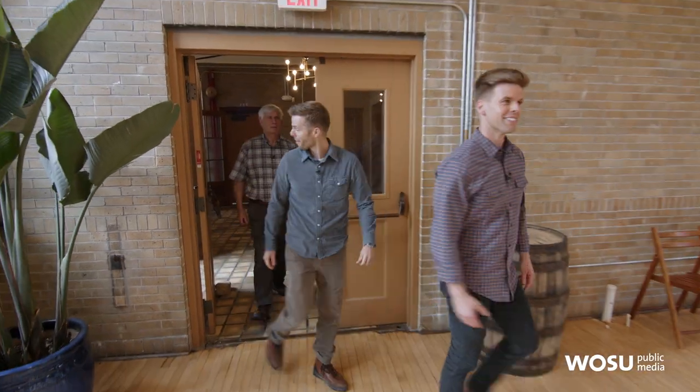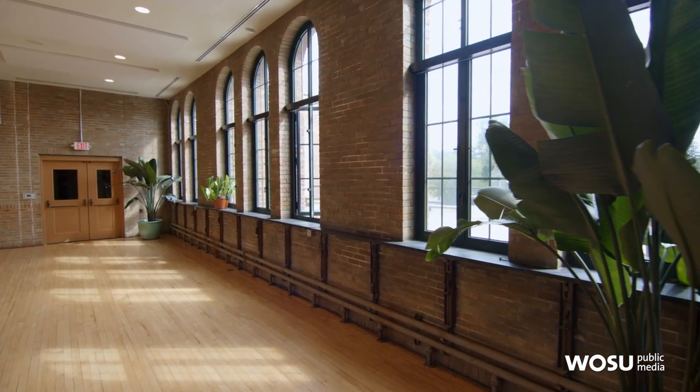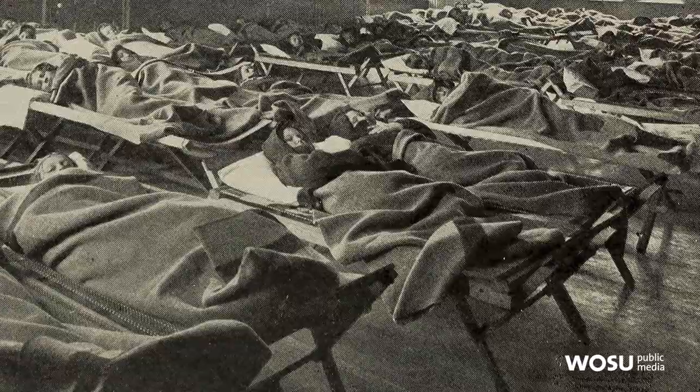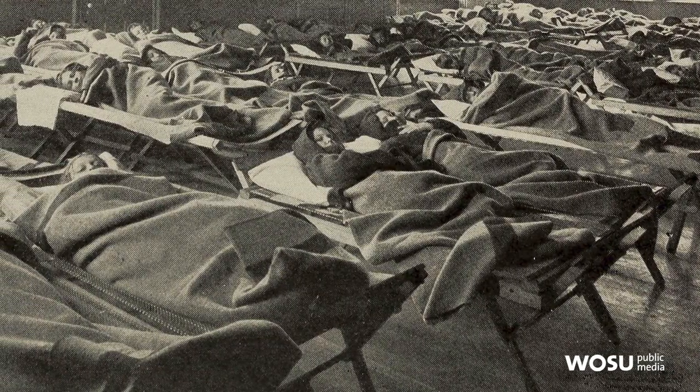Next is the event space — another wonderful room with big arch windows. Originally, this was the restroom. There were pictures from when it was the open-air school showing kids on cots in their eskimo suits. This is where they would come for nap time — the resting room, not the restroom.